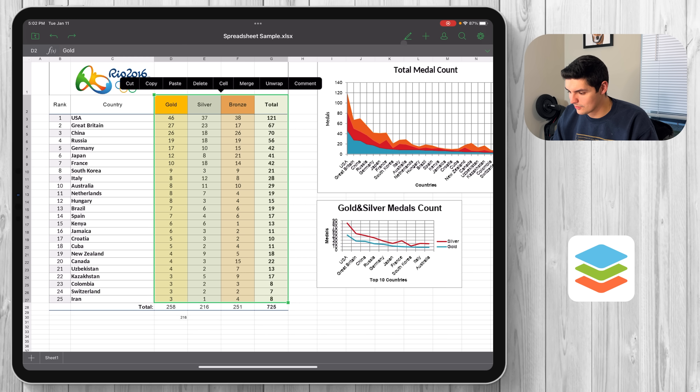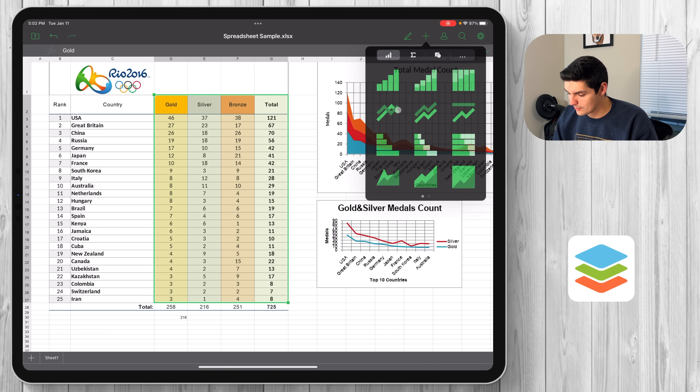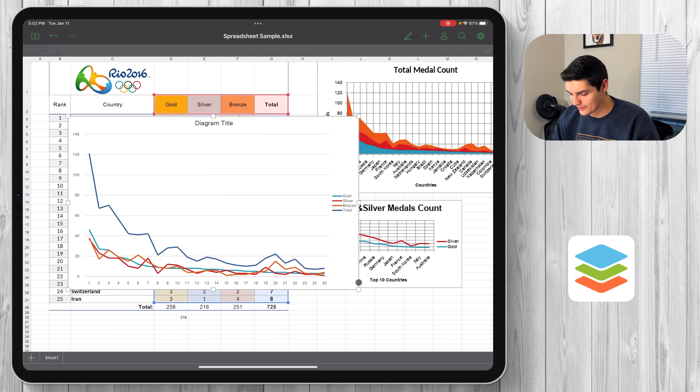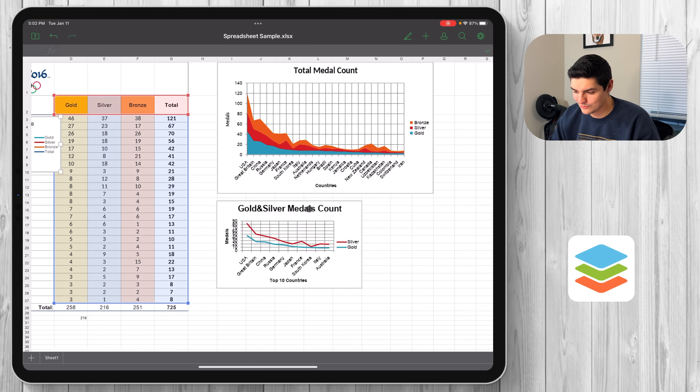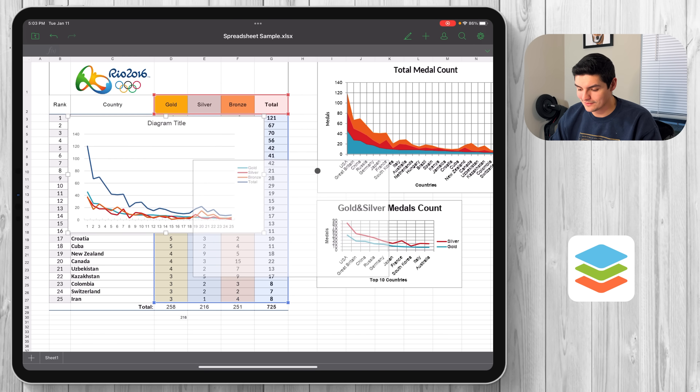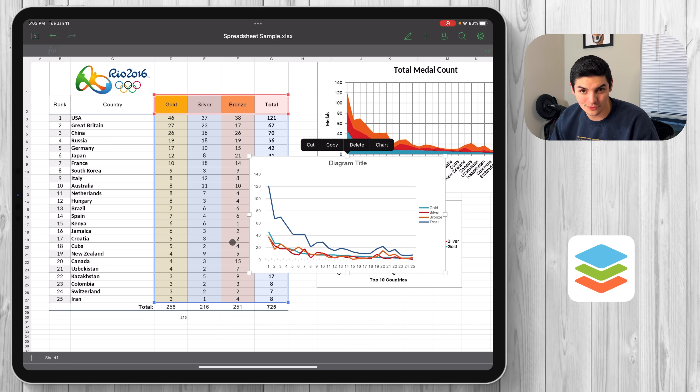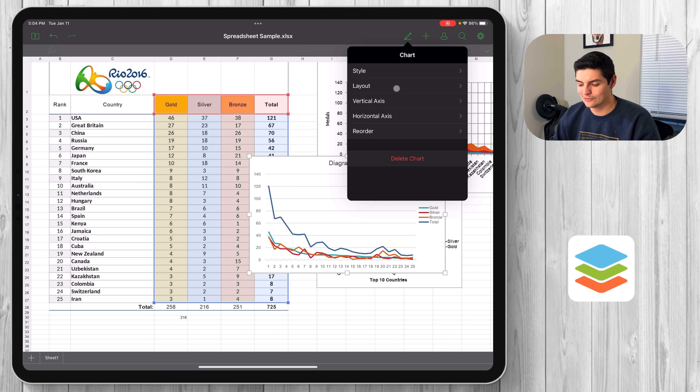Boom — instantly a line graph is created intuitively: gold, silver, bronze, and totals all represented, with rank on the bottom x-axis and overall medal count on the y-axis. You can move the chart, make it bigger or smaller, and organize it however you see fit. If I click on the chart itself, it highlights the source data in the background and the edit button changes so I can edit the chart's information specifically.